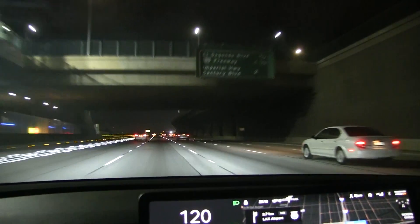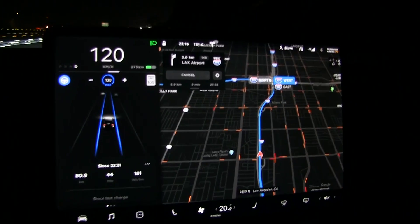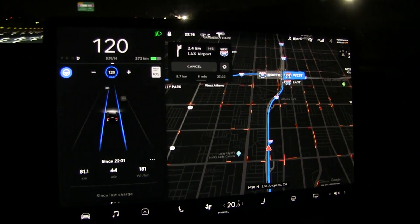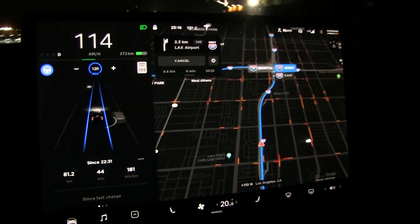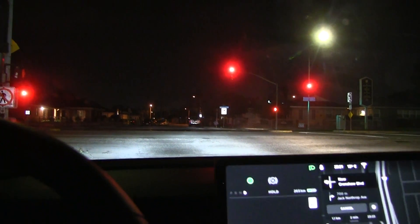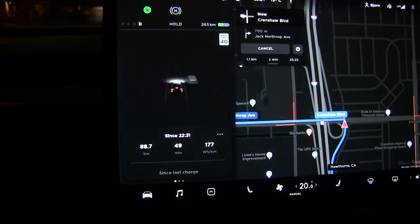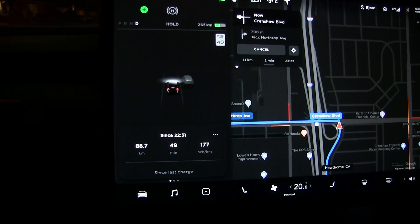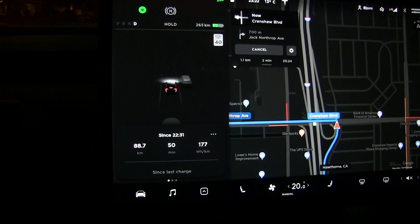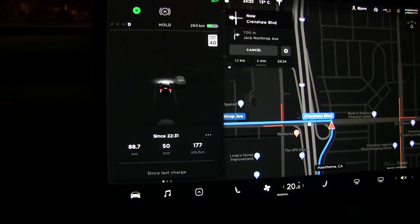We are getting close to the end. I'll stop my trip at the supercharger at SpaceX. The reading is now 181 Wh/km and we're still not done, so it will drop a bit more. There's a stop light here and unfortunately the timer keeps ticking while we're standing still, so it would seem like we have a lower average speed. It was showing 49, now 50 — we'll need to account for that to find the real average speed.